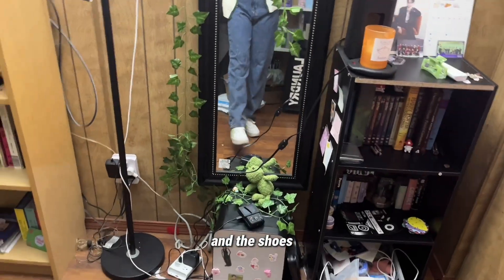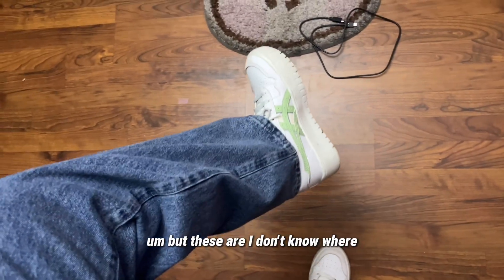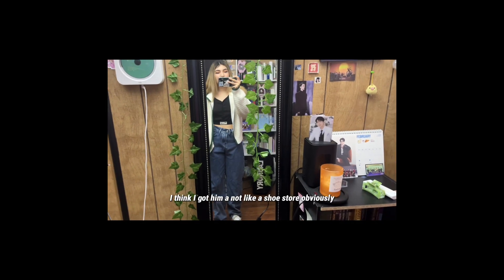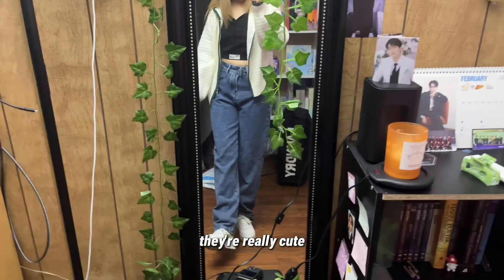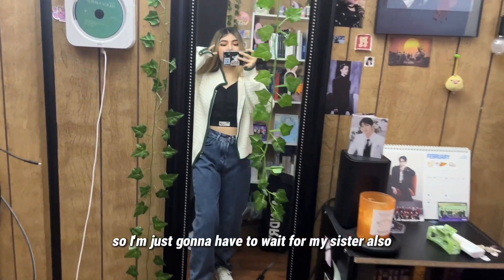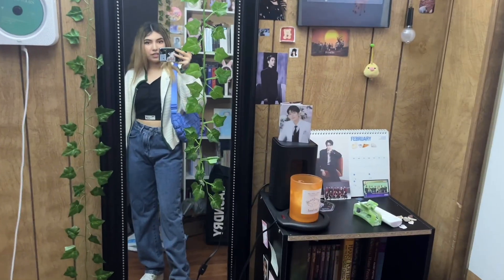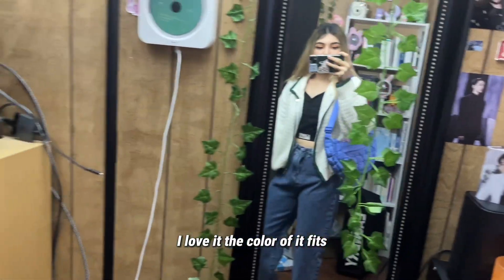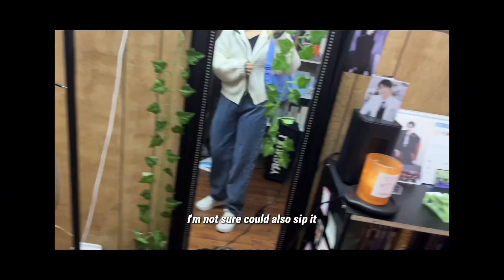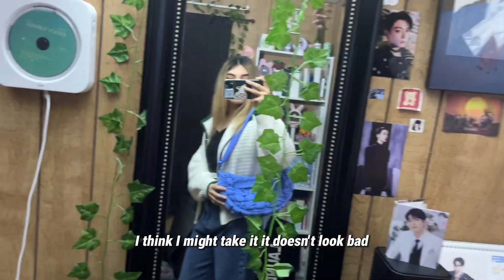For shoes I've got these — sorry about the mess — I think I got them at a shoe store but I don't remember exactly. They're really cute, they're like loafer-style. I haven't worn this outfit in a while. I was also planning to wear this bag — I'm not sure if the color fits but it's so cute. I think I'll take it, it doesn't look bad to be honest.